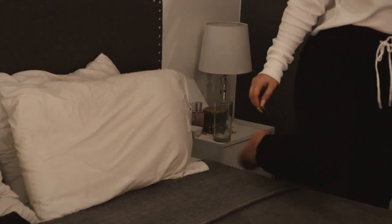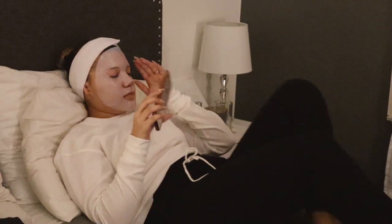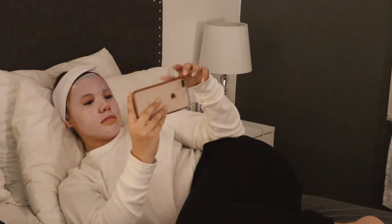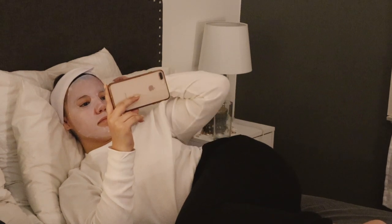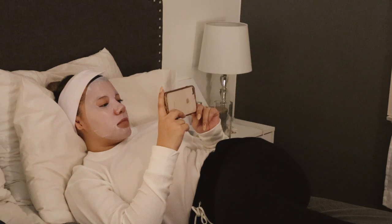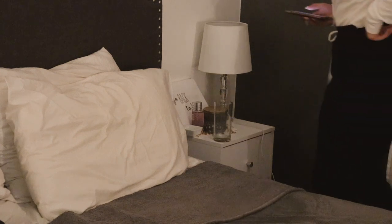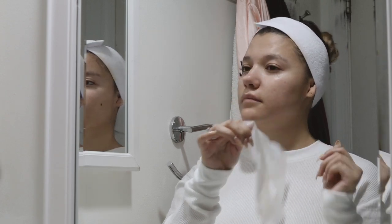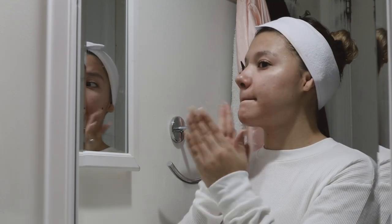I really liked this face mask because it left my skin feeling so smooth and moisturized. I leave it on for about 20 minutes, and while I wait I love to watch YouTube videos and get comfy in bed. Once I take the face mask off, I spread out and pat whatever's left from the mask onto my skin to get that extra moisture.